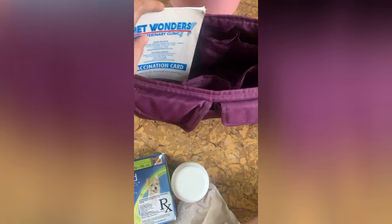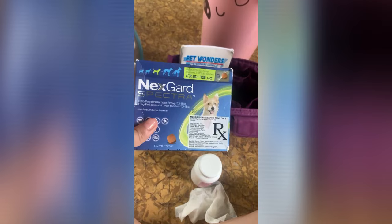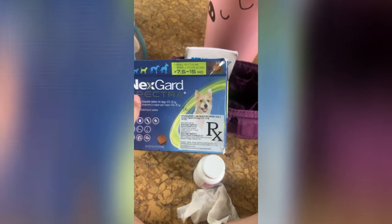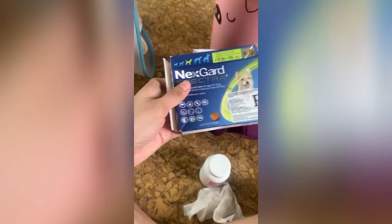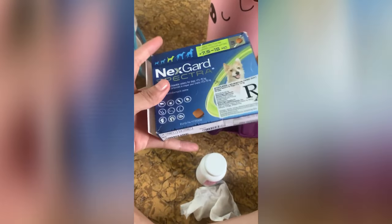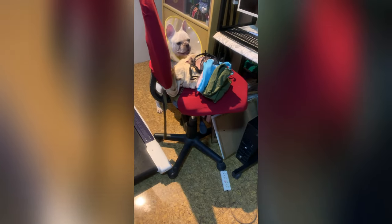I bought NexGard Spectra brand for my dog. This treatment prevents my dog from parasites like heartworms, fleas, and ticks. This product costs roughly about 60 bucks, but I really have no issue reminding my dog about it — because when he sees it, he will most likely do everything to get it.